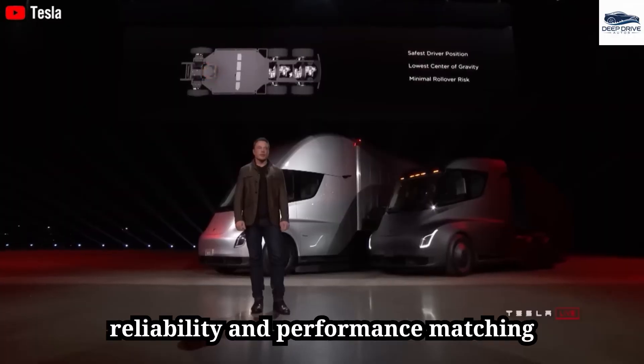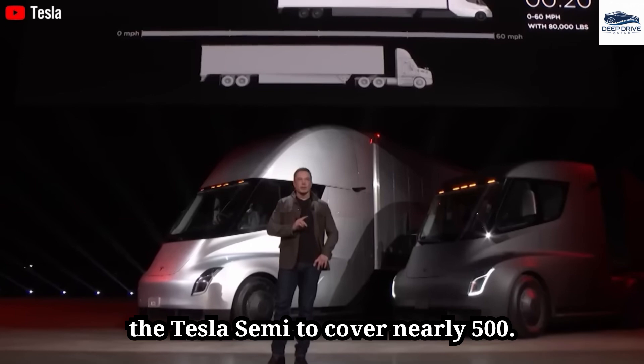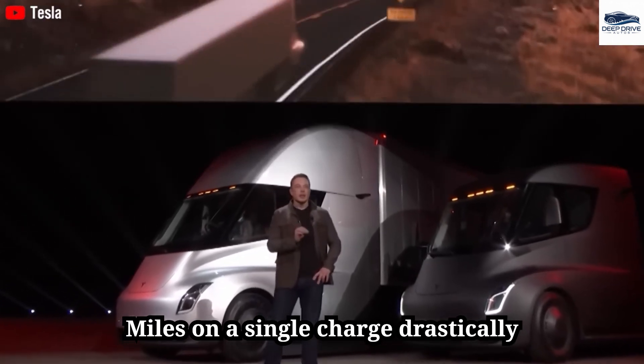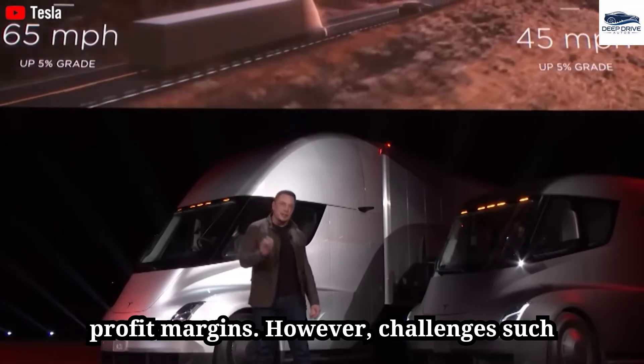Real-world testing reveals the Semi's reliability and performance, matching diesel trucks on challenging routes while enhancing driver comfort and safety through superior design. The ability to cover nearly 500 miles on a single charge drastically reduces operating costs for logistics companies — efficiency paramount for businesses operating with narrow profit margins.